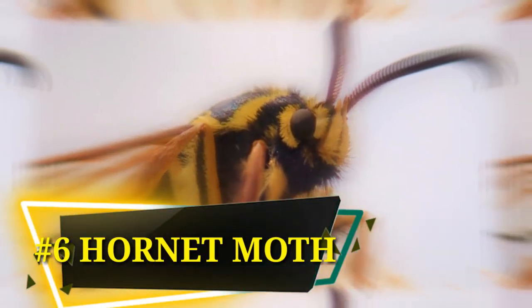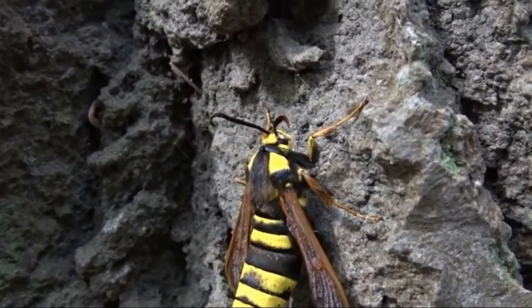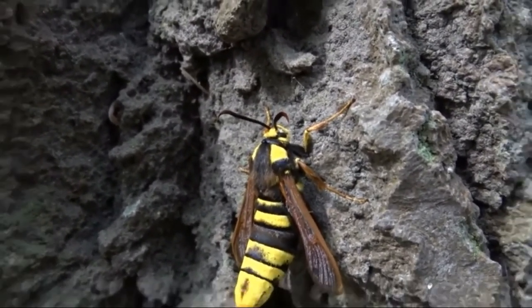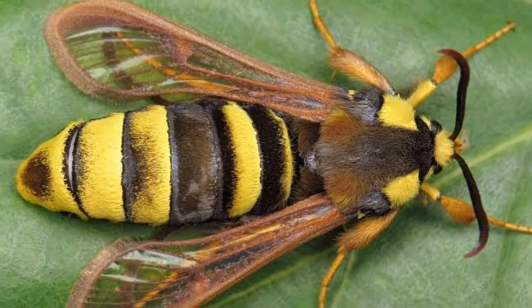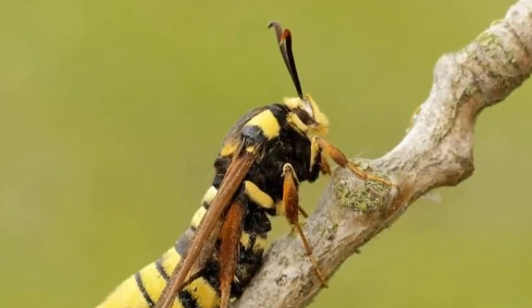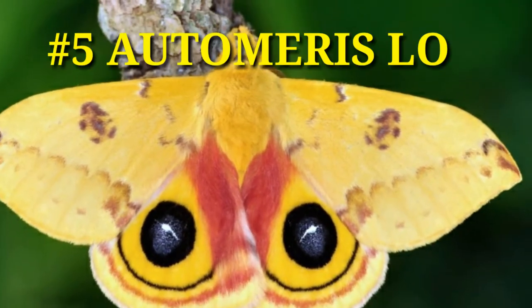Number 6: Hornet Moth. As the name suggests, the Hornet Moth looks quite similar to a hornet. The only difference is that it does not have a sting. This defense mechanism, known as Batesian mimicry, makes predators think twice about attacking it. However, the moth lacks the narrow waist between the abdomen and thorax found on hornets.